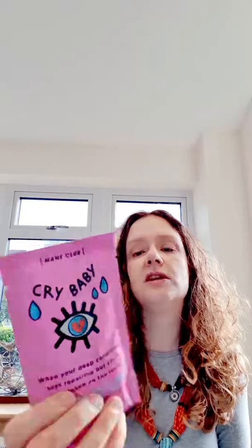So first I'm going to look at is a deep conditioner, which I definitely need to put in my hair actually. Deep conditioner called Crybaby from Maine Club. It says 'when your deep conditioner stays repairing but you're still broken on the inside.' So it's a five-in-one deep conditioner to revitalise your hair — it repairs, strengthens, tames frizz, conditions, adds shine. You apply it to wet hair, leave up to five minutes and then rinse. That sounds awesome, actually. I've never heard of Maine Club — if you have, let me know what you think of it. I like the packaging as well.